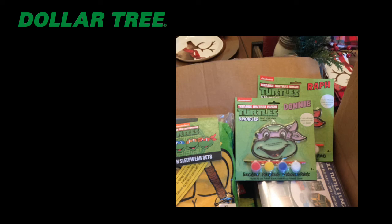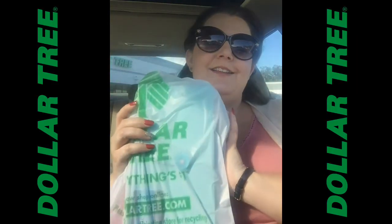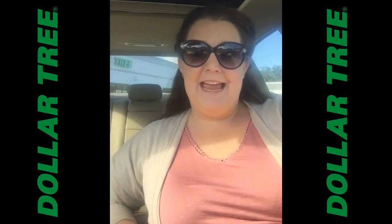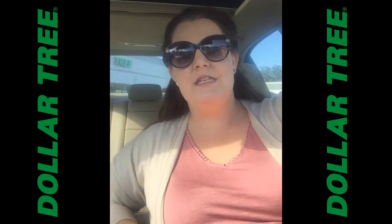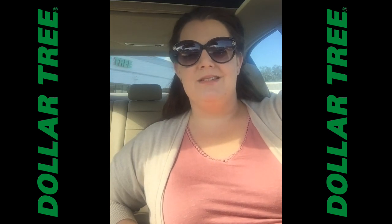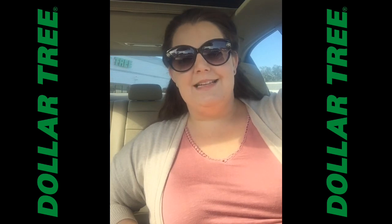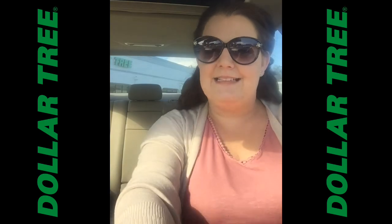Alright guys, I'm back from my Dollar Tree run. I got a few things I needed for work and some cute Christmas decorations. It was kind of busy inside so I wasn't able to film as much as I wanted, but I think we got a lot of good ideas for stockings this Christmas. Thanks guys — tune in again, like, subscribe, and comment. See you next time!